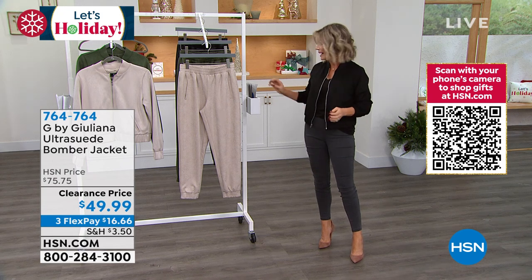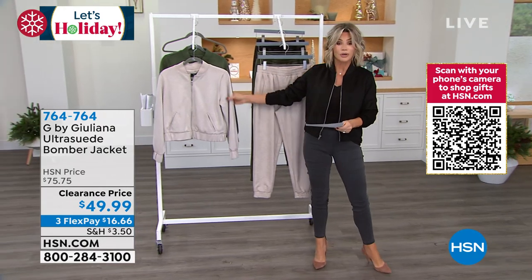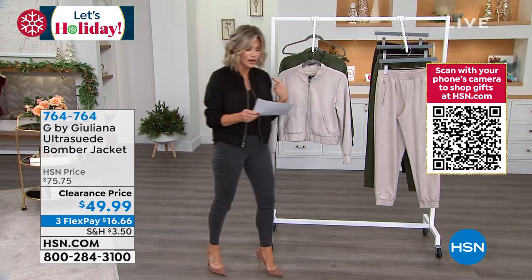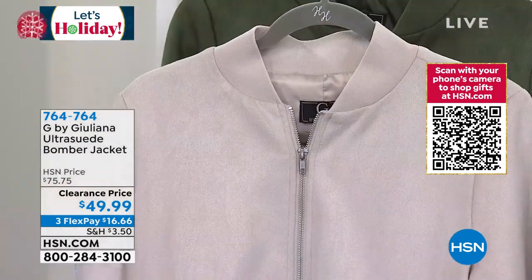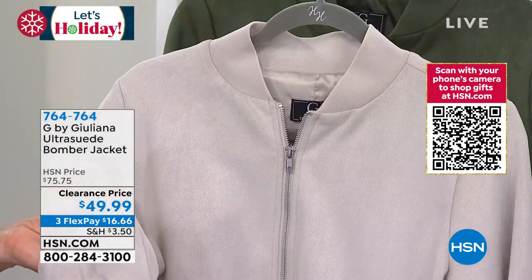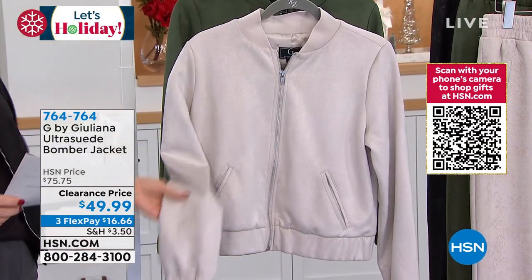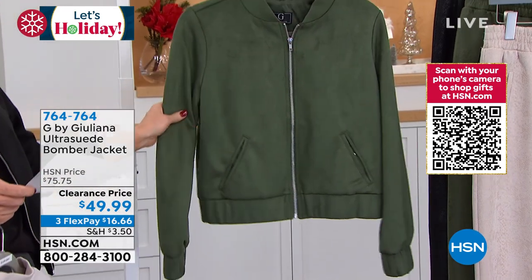It's got great stretch to it and you can go ahead and put it in the machine and wash it. So we've got this available for you in three colors. I'm wearing this in the black. Here it is in the silver gray, and this feels like the finest kit suede. I mean, it is beyond — it's better than butter. So there it is in the silver. Here it is in the thyme, which is that gorgeous green.